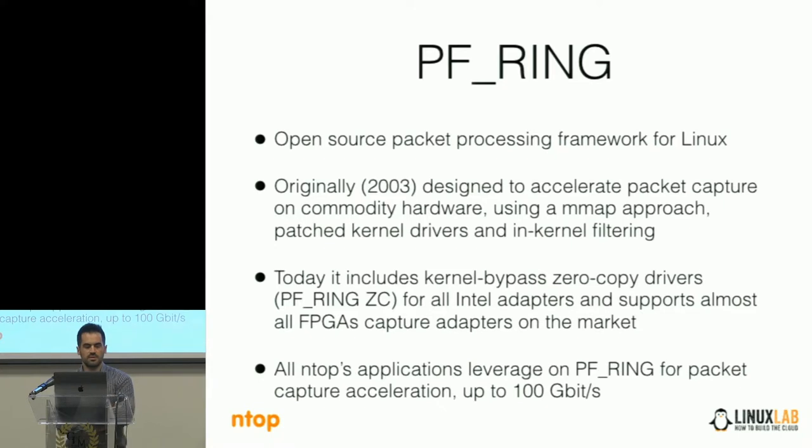Then we introduced the zero-copy drivers. In this case we are able to bypass the kernel, so the application itself, using our library with a driver inside, is talking directly with the network card. The network card copies the packet inside the application memory, so there is no packet copy from the CPU — but we will see this later.